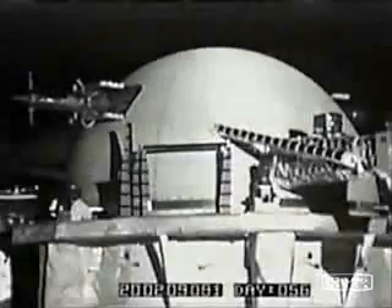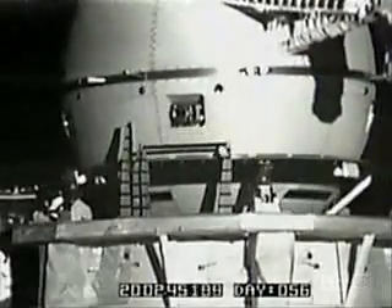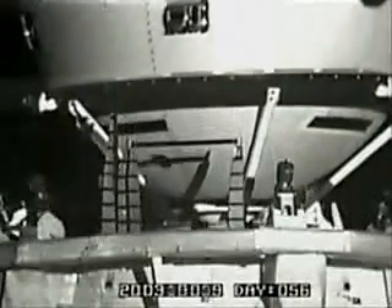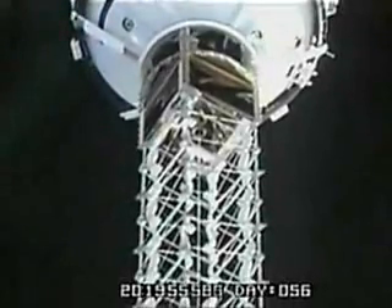On February 25th, 1996, on Space Shuttle Mission Number STS-75, NASA launched a possible breakthrough energy technology experiment. They launched a 12-mile-long electrical conductor cable called an electrodynamic tether, designed to collect high-energy electrons in the Earth's ionosphere and magnetic fields.